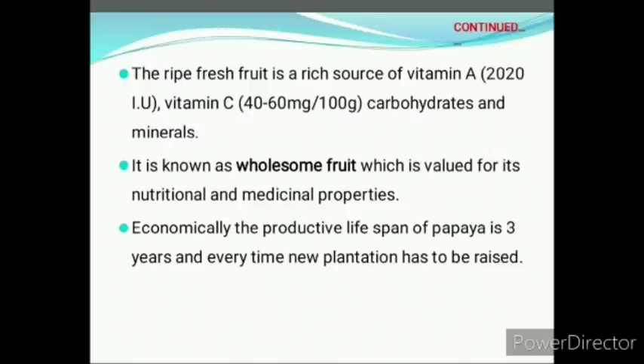The fruits which are yellow in color are a rich source of vitamin A. It is also known as wholesome fruit, valued for its nutritional and medicinal properties. Economically, the productive life span of papaya is 3 years and every time a new plantation has to be raised.